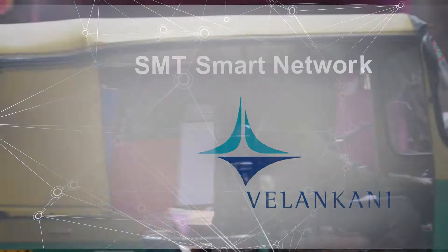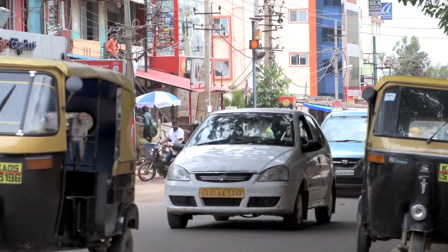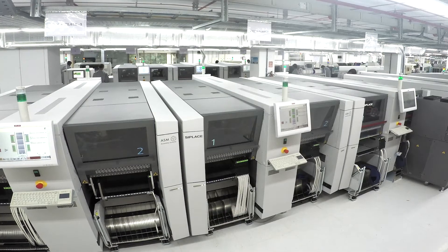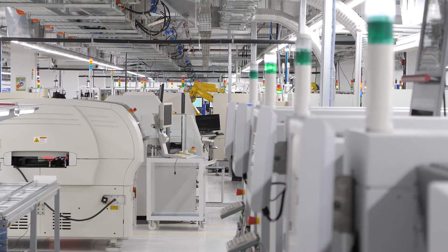The Electronic City in Bengaluru in southern India is one of the most exciting smart SMT factory projects in the world. Together with ASM, Vilan Kani founder Kiran Shah and his team have built a modern, highly automated electronics factory in recent months.